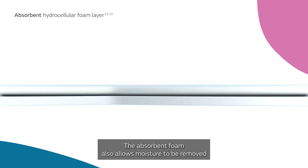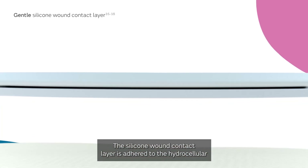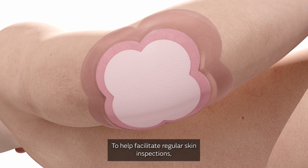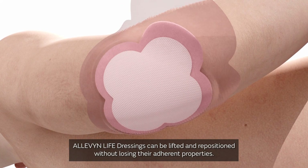The absorbent foam also allows moisture to be removed from the skin surface and be absorbed in the dressing. The silicone wound contact layer is adhered to the hydrocellular foam layer and keeps the dressing in place on the intact skin. To help facilitate regular skin inspections, Aleven Life dressings can be lifted and repositioned without losing their adherent properties.